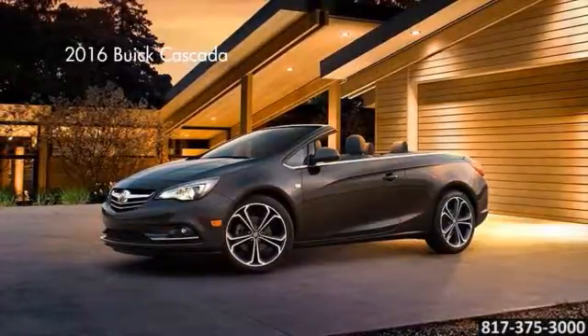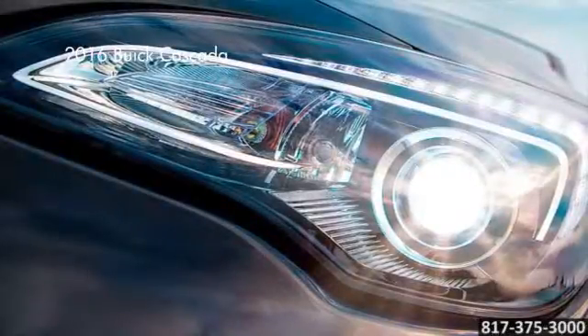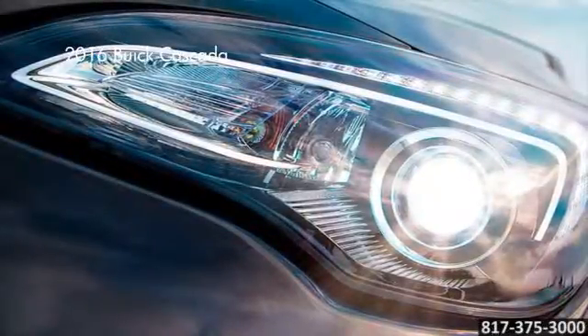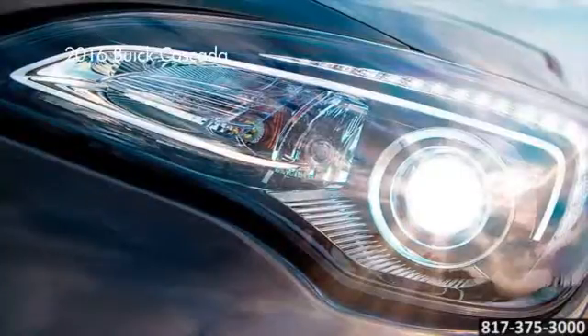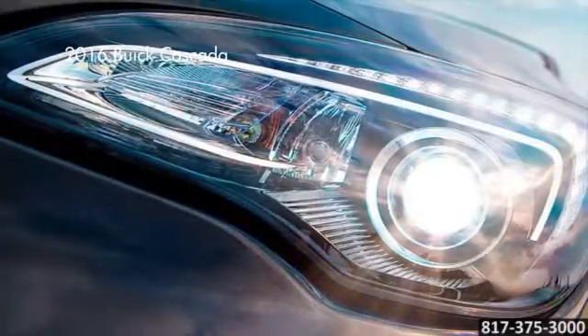Whether the soft top is up or down, you'll feel the unmistakable thrill of the open road. A sport lower chassis, StabiliTrak technology, 20-inch wheels, and hyper-strut suspension ensure your ride is as responsive as it is smooth.